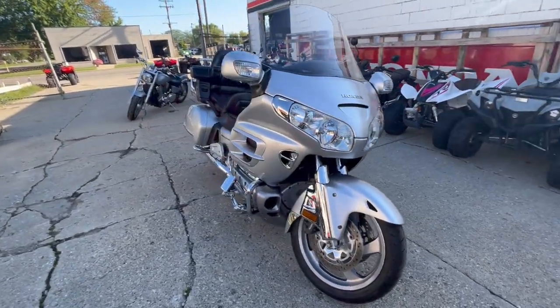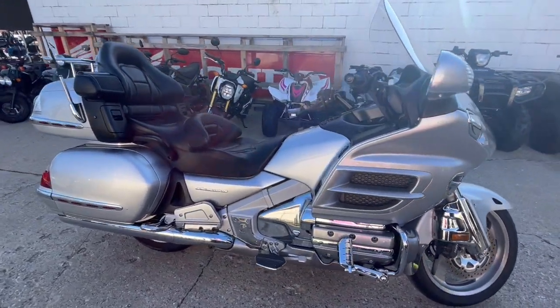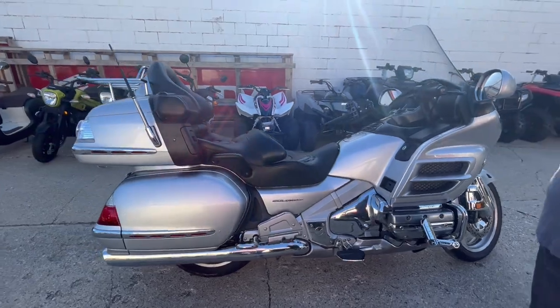That's an '07 Honda Goldwing 1800, only $6,999. Give us a call, we'll get it done — 810-648-9500.